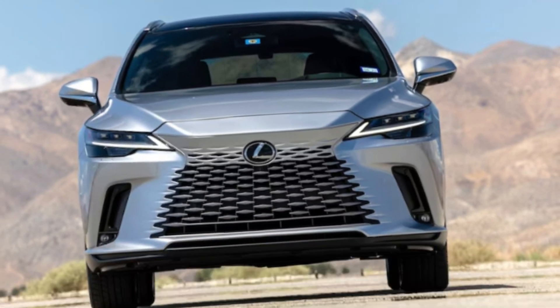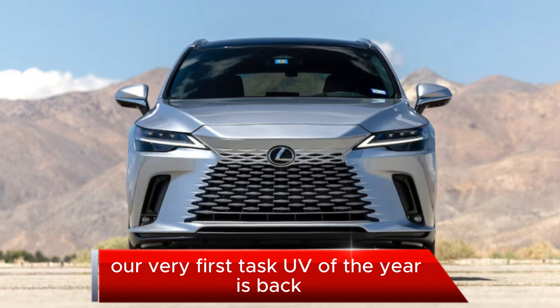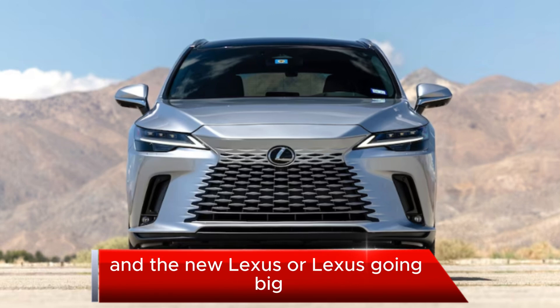Welcome back to my channel. Our very first SUV of the year is back, and the new Lexus RX is going big.